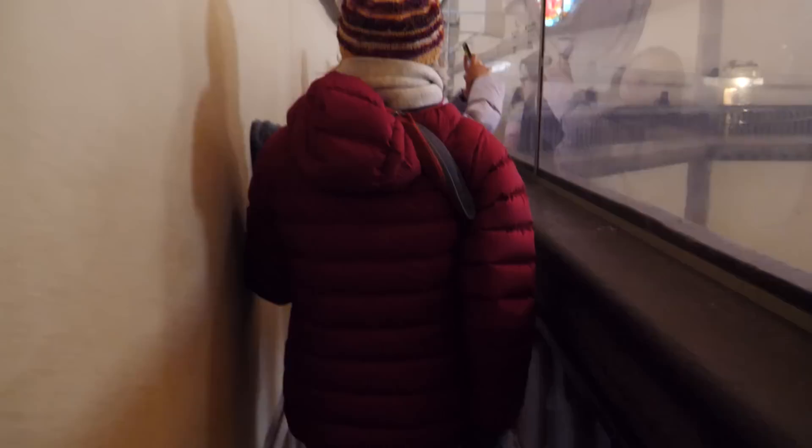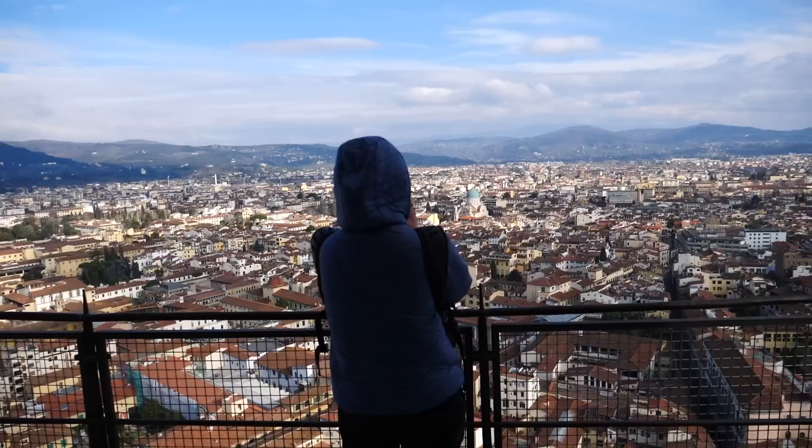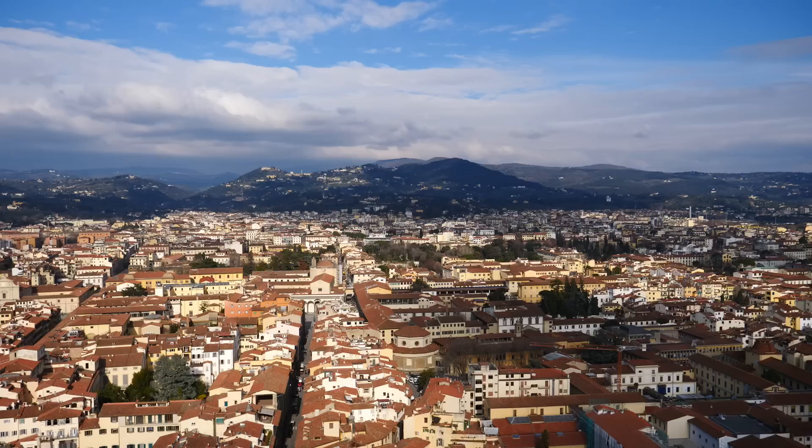Last but not least, it was time to do the final activity on our pass: climb the Dome of Florence Cathedral, which to this day remains the largest brick dome ever constructed. If you're willing to brave tight passages and narrow staircases, you will be rewarded with panoramic views of Florence as far as the eye can see.